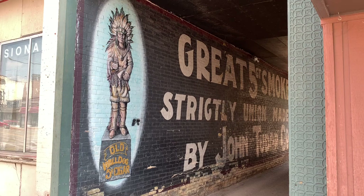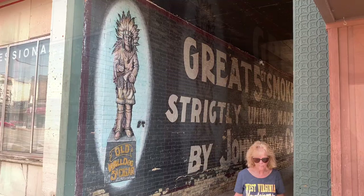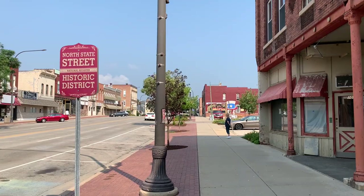It says Old Wall Dog Cigar, five cents. And this mural is located right across from a sign that says North Street Historic District.